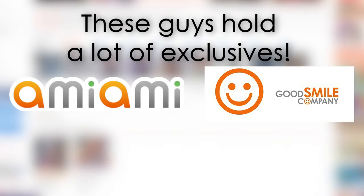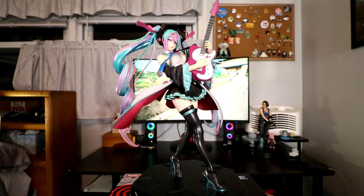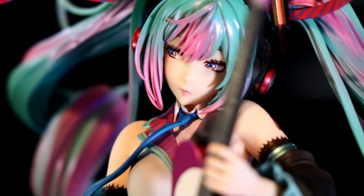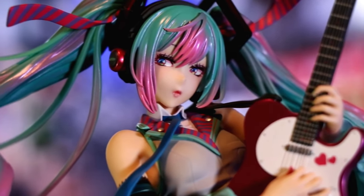AmiAmi and Good Smile I'd say have the biggest hold. Here's another favorite of mine and another style of figure I totally want to collect — figures with musical instruments. Surprisingly it took me this long to get a Hatsune Miku figure, but I think I made up for it by getting this one. Kotobukiya is killing it with these Bishoujo remixes.